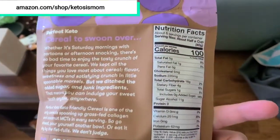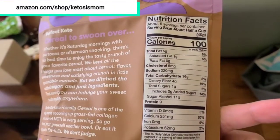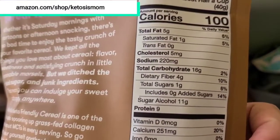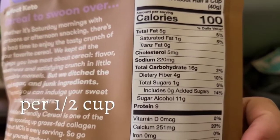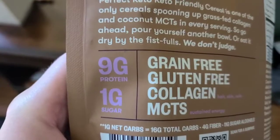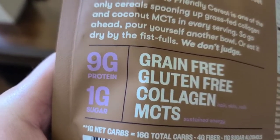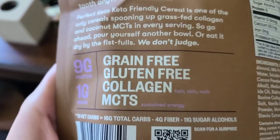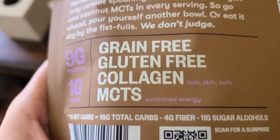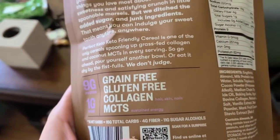Here are the nutrition facts on the back. I do want to point out that these are a total carb of 16 grams for fiber. 11 of those carbs are sugar alcohols. These do come with 9 full grams of protein packed inside. Grain-free, gluten-free, collagen for hair, skin, and nails, and MCT for sustained energy.